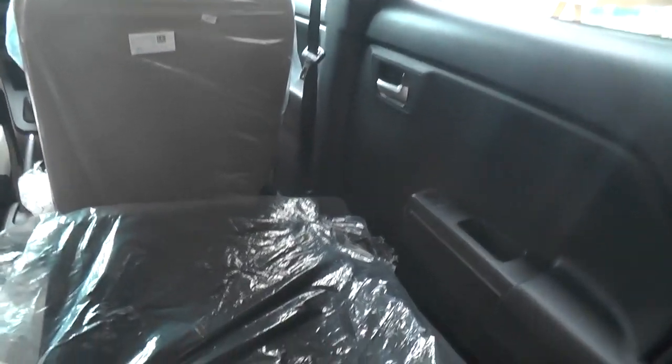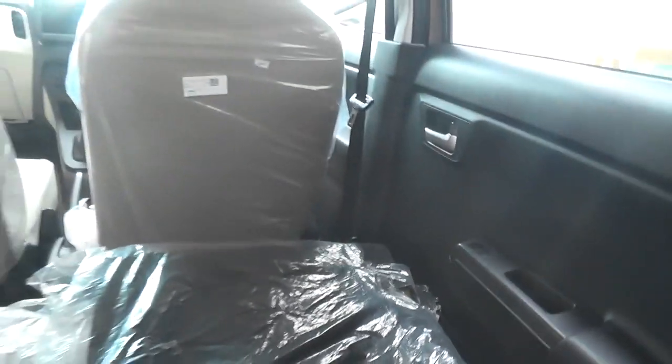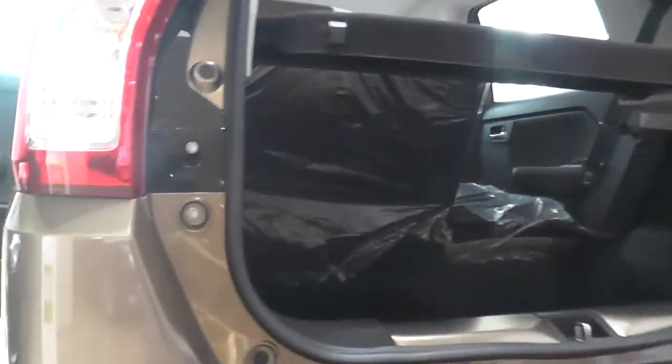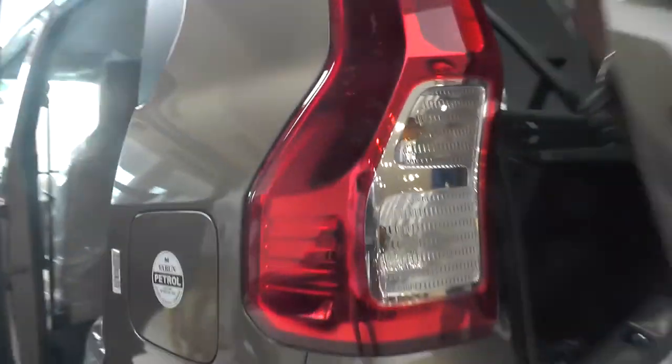6040 split seats — the back seat folds for luggage. The price is called RARS, and the price is ₹7.06 lakhs.